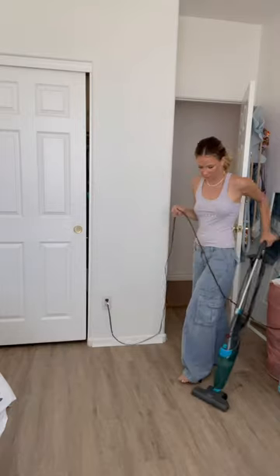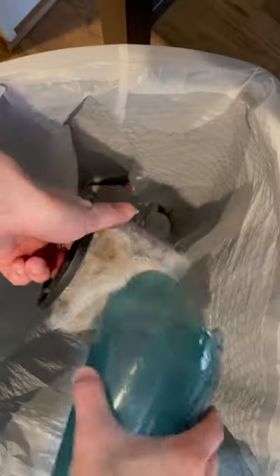This is one of the cheapest vacuums you can buy at Walmart. I think it was like $25. I'm not gonna lie, it works pretty well, but it definitely feels like a toy vacuum when you're using it.